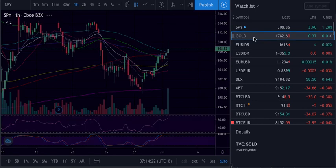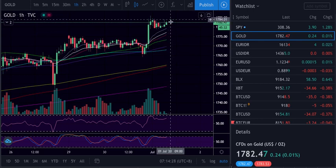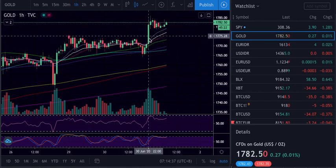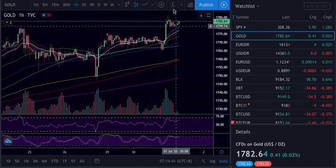Gold is still up but still not managing to push higher, though it's still holding. We can still have a push higher — looking good. Support is here and here, all this area of support, and it's trying to keep these levels.